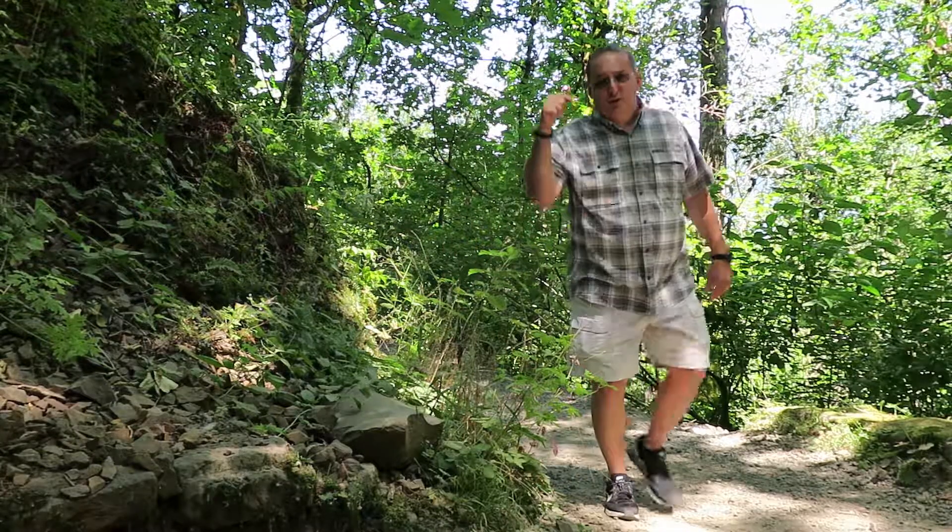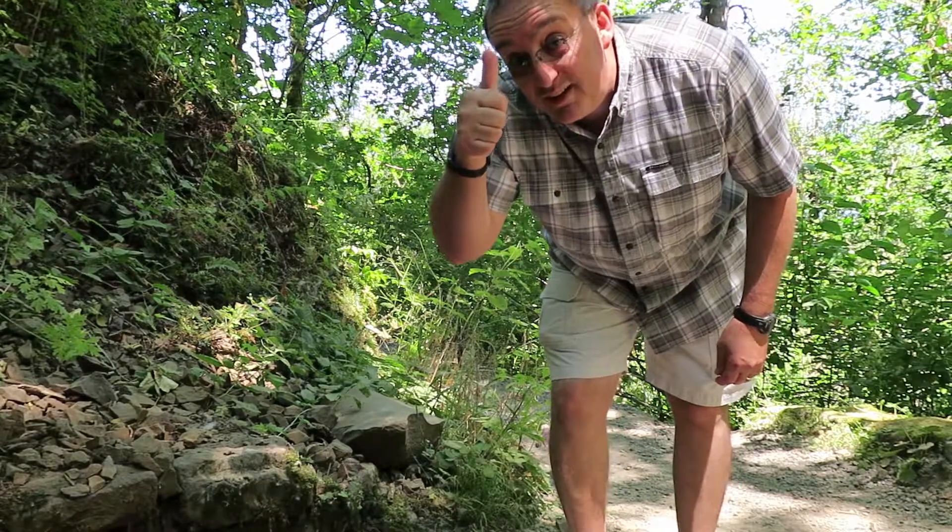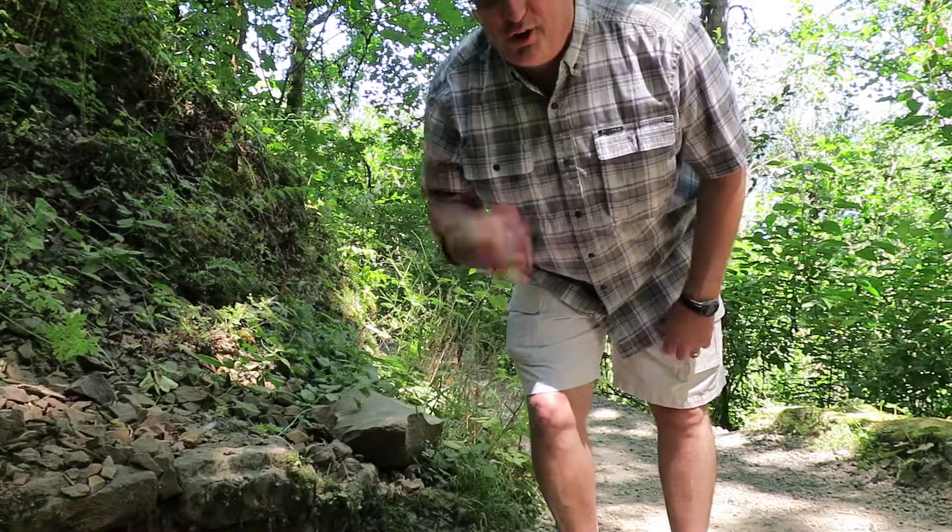The problem with trails that go down is you have to go back up. Here's the heavy breathing part.